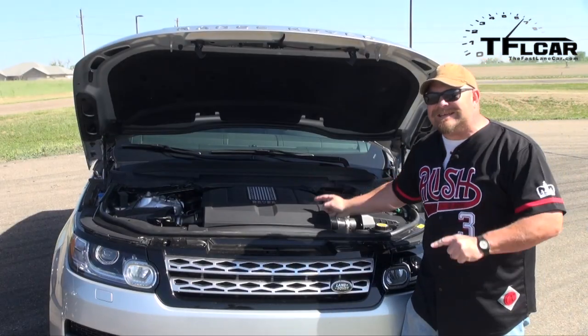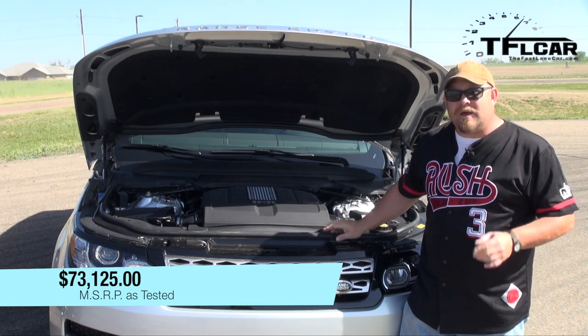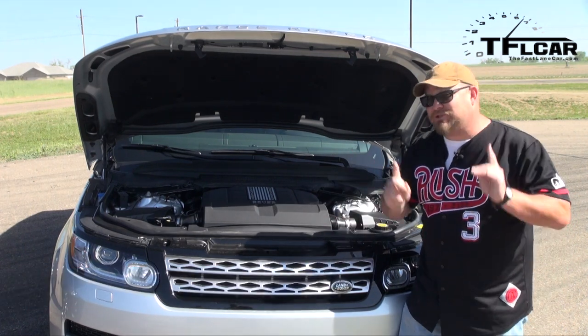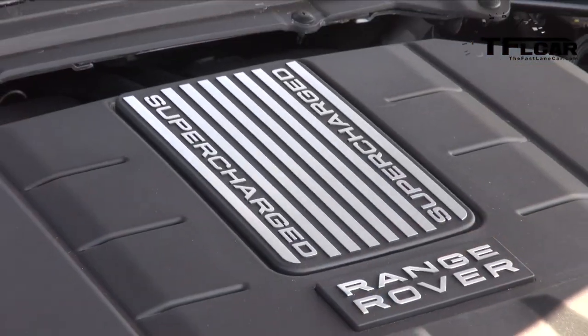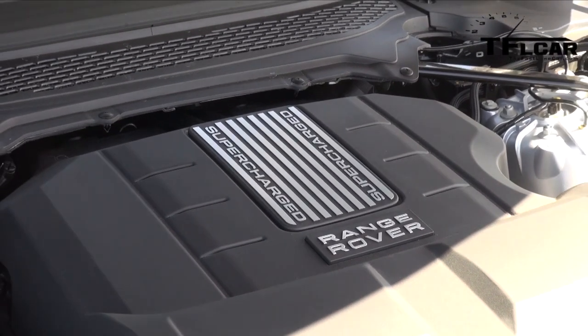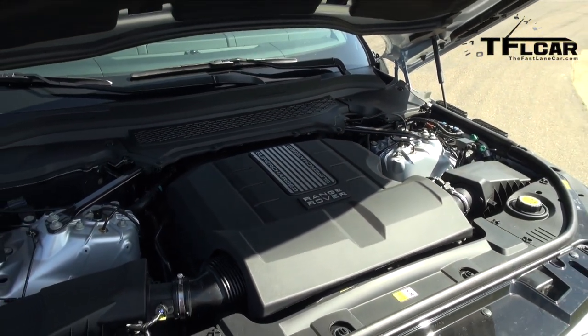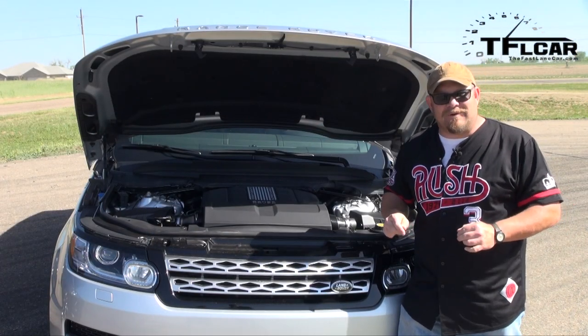This is a very different engine from the Durango. This is a V6 — three liters — and it puts out 340 horsepower and 332 pound-feet of torque. It's supercharged, all aluminum, and hooked up to an eight-speed automatic transmission that goes to the all-wheel drive slash four-wheel drive system. What's interesting is at this high altitude, the performance isn't going to be as strong. It's going to be a hell of a race.